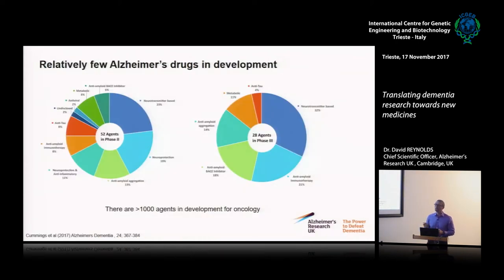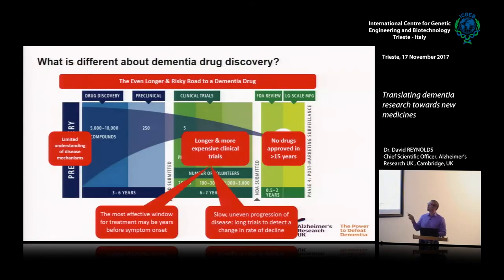Looking at the pipeline, there are about 80 agents in phase two and three for Alzheimer's disease — but compared to cancer, which has more than 1,000, this is a really poorly under-invested area. For frontotemporal dementia there'd be only one or two. We clearly need to boost the amount of drug discovery work because ultimately the more attempts you have, the more likely you are to reach the end.